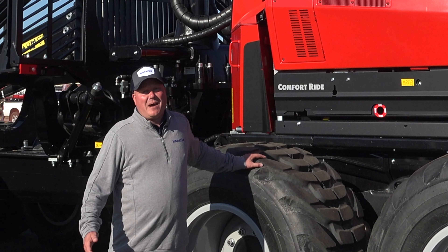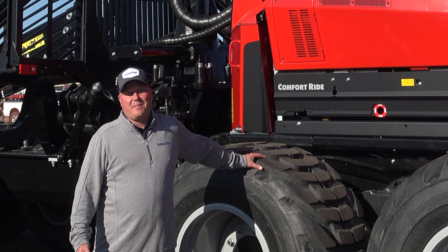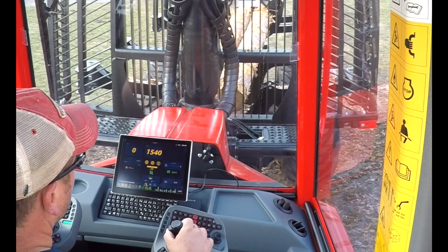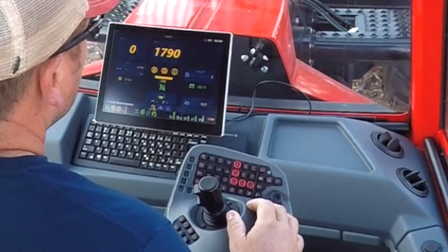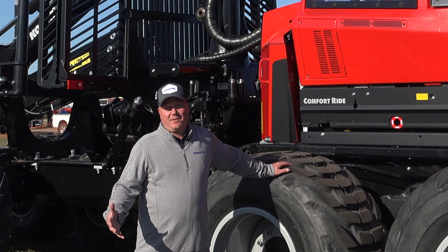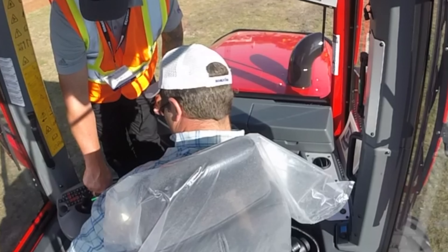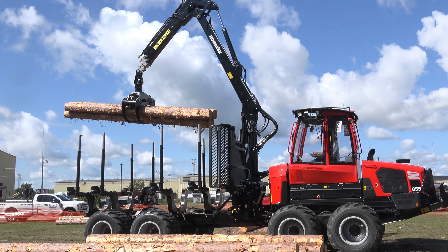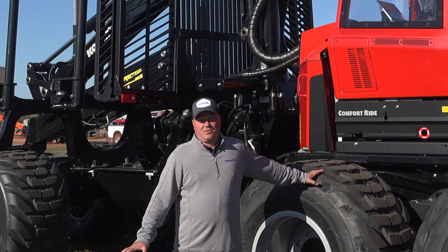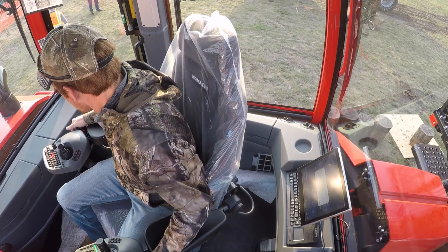In Komatsu's 2022 line of Swedish products, we have the new Maxi XT operating system. It's been totally revamped in our forwarders and harvesters with many new features and easier navigation for the operator. The software allows much more fine-tuning of machine speed, crane application, and the general layout is very user-friendly.